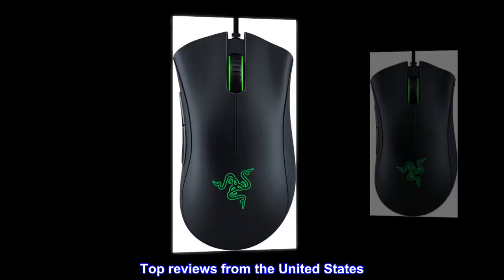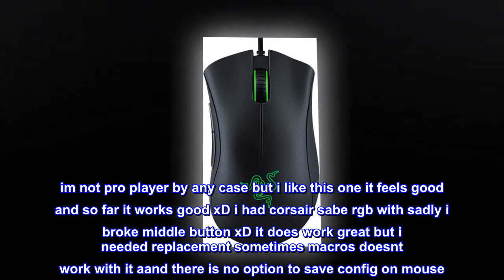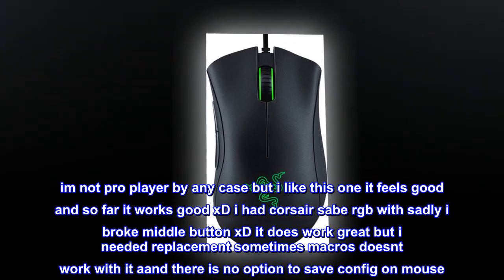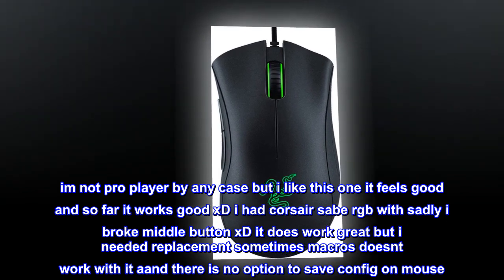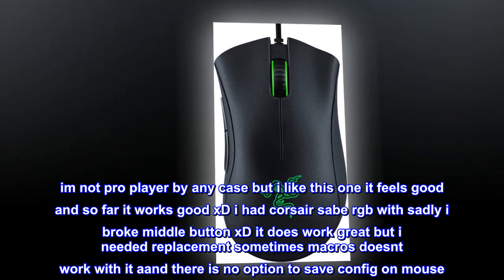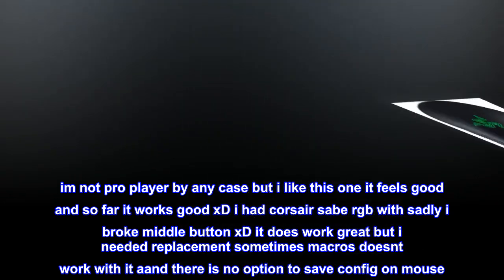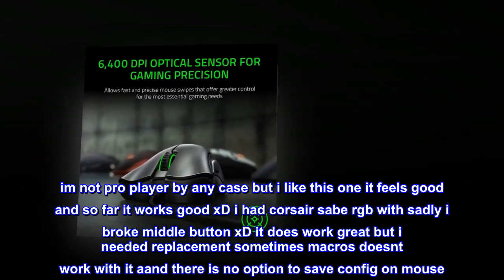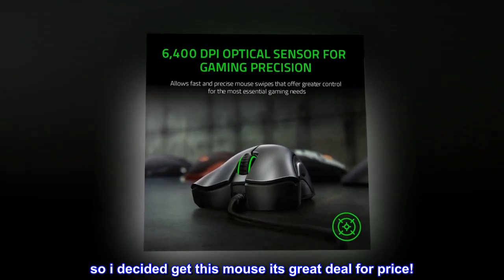Top reviews from the United States. I like it. I am not a pro player by any case but I like this one, it feels good and so far it works good. I had a Corsair Sabre RGB but sadly I broke the middle button. It does work great but I needed a replacement — sometimes macros don't work with it, and there is no option to save config on the mouse. So I decided to get this mouse; it's a great deal for the price.